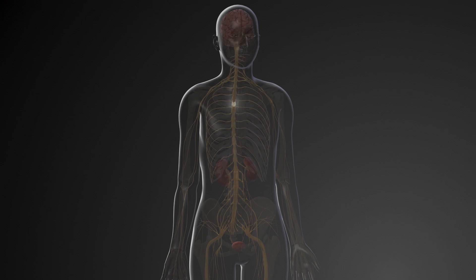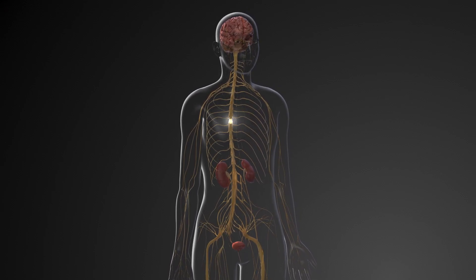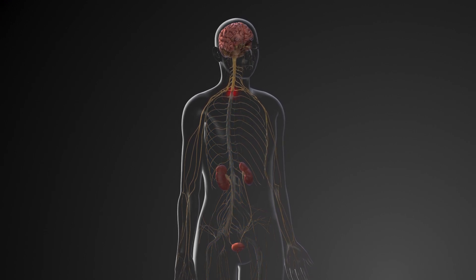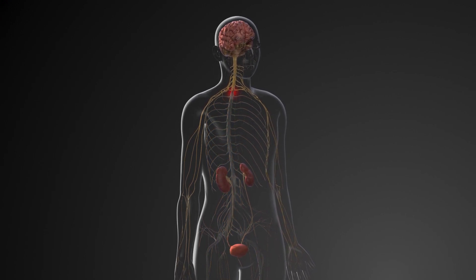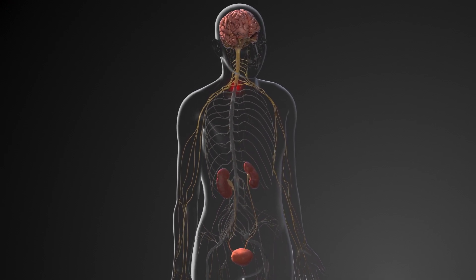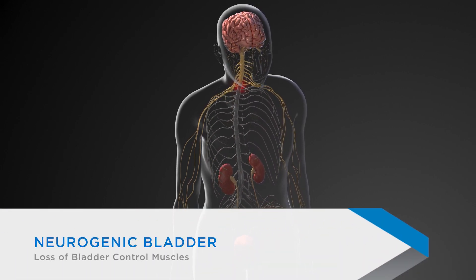A spinal cord injury can change how your urinary tract system works. The signals that go back and forth between the brain and the body may be disrupted. You may not know when the bladder is full, or you may not be able to control the muscles that are needed to empty urine. This is known as a neurogenic bladder.